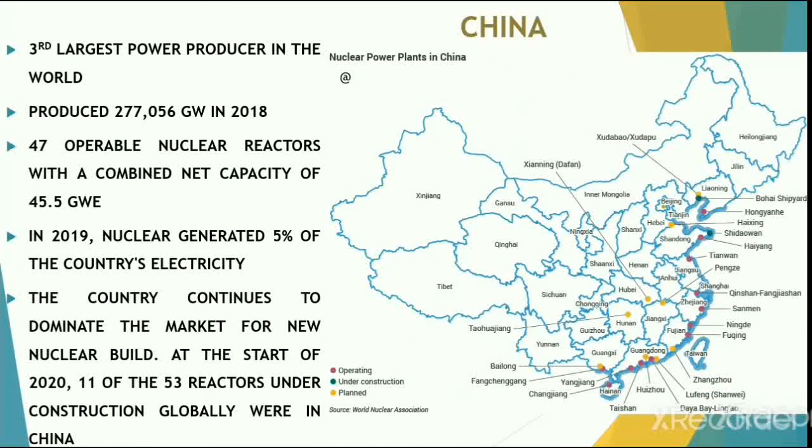China is the third largest nuclear power producer in the world, having produced almost 277.056 terawatt-hours of nuclear energy in 2018. There are 47 operable nuclear reactors with a combined net capacity of 45.5 gigawatts. In 2019, nuclear energy generated almost 5% of the country's electricity needs. China continues to dominate the market for new nuclear construction — at the start of 2020, 11 of the 53 reactors under construction globally were in China.